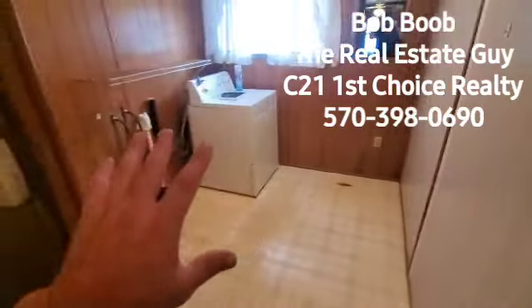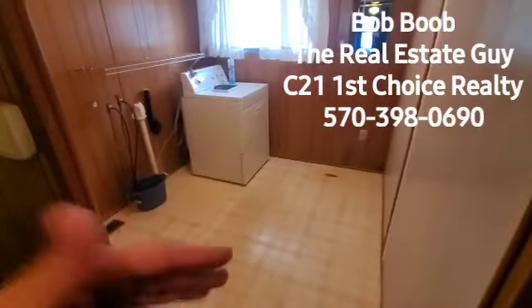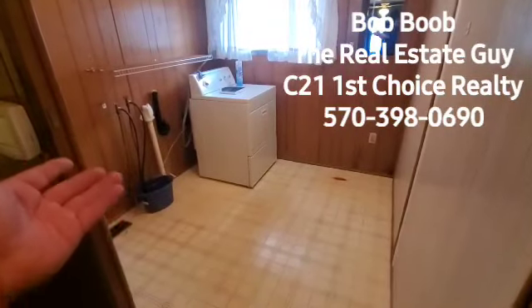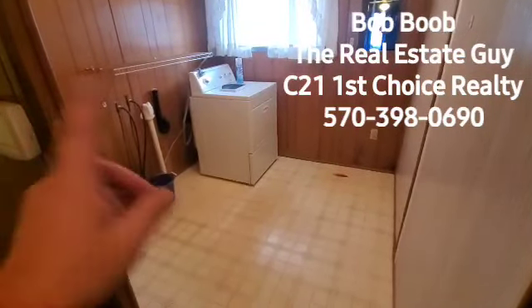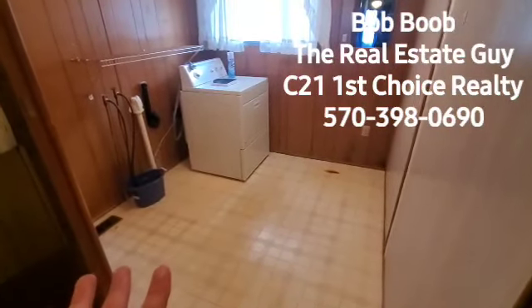And then we have the hallway. I think the original layout was this was probably a bedroom, but over time they converted it to a laundry room. So it's actually a really nice size laundry area. I suppose if you moved your washer and dryer somewhere, you could have this as a third bedroom. But just wanted to kind of show that to you.